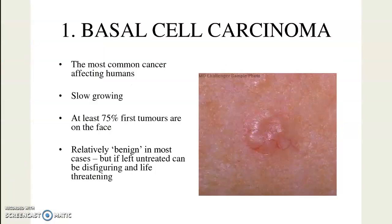Welcome to this lecture on skin cancer. The most common cancer found in humans is basal cell carcinoma — it's extremely common. The good part about basal cell carcinoma is that it's slow-growing. At least 75% of these tumors are found on the face, because our face is exposed to ultraviolet radiation quite a bit. UV radiation from the sun, or using tanning beds, which is really concentrated ultraviolet radiation, is something we need to be careful with.